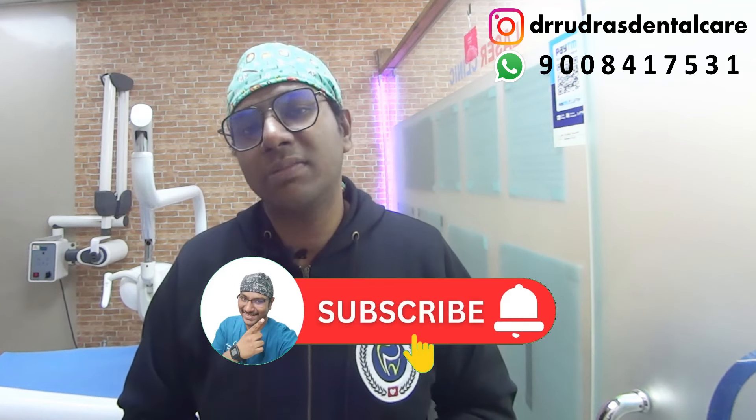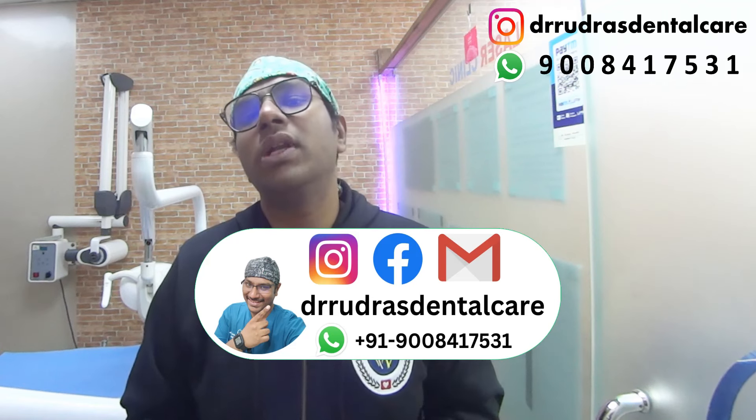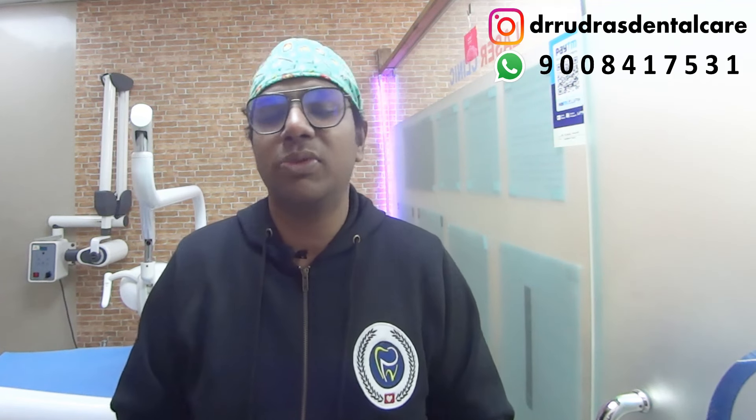Please like, share, subscribe, and press the bell icon for important updates. If you want to get in touch with me, here are my social media handles. Kindly refrain from calling me directly as I might be busy with patients — just drop me a message with your name, your oral health problem, and your location. If you have any queries, doubts, apprehensions, or insights, please feel free to put them in the YouTube comment section. That's it for today, thank you.